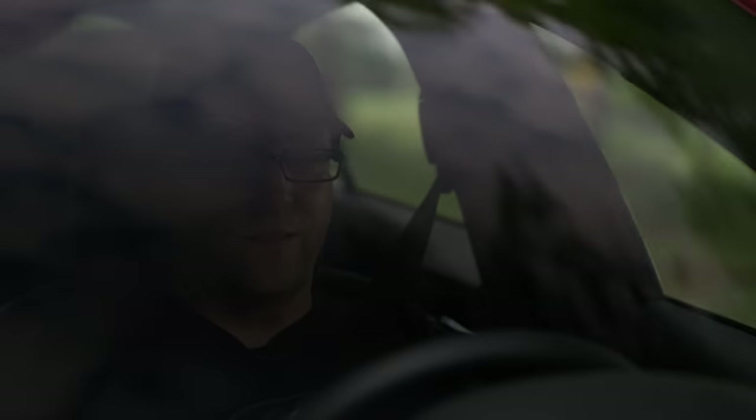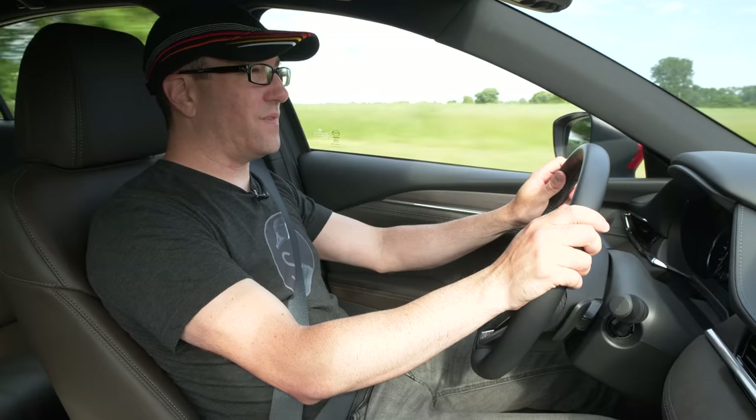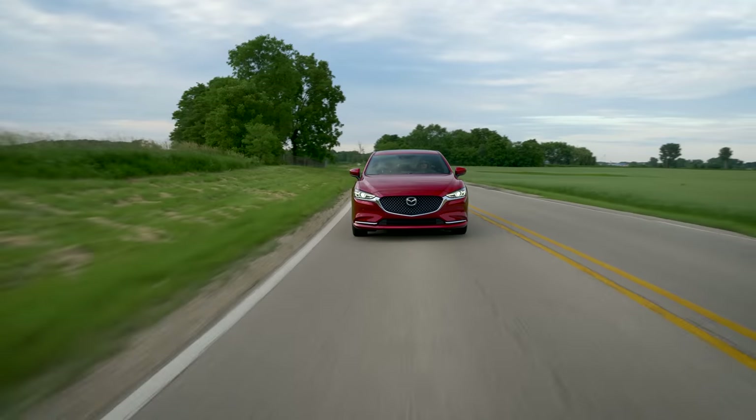Much like the last Mazda 6 I drove, you can tell this car has a lot of refinement — more than you would expect from a car with roots in fun-to-drive. And that's one of the things they've tried to change with this most recent update: people complained it was too noisy, a little too firm. It feels like they found the right balance between trying to be more of a luxury car while still giving you a little spirit when you drive it. The turbocharged motor delivers instant gratification, but when I drove the original 2.5 it was just too slow — it was a great option for fuel economy but not if you wanted to drive it harder.